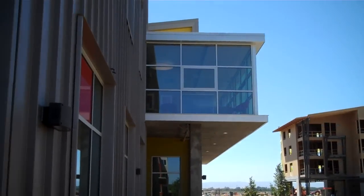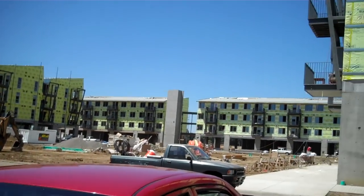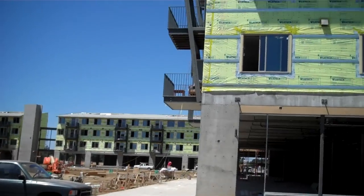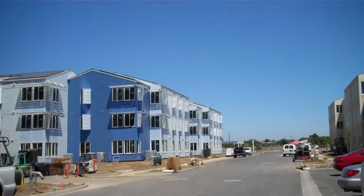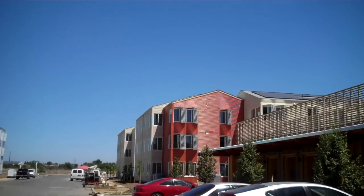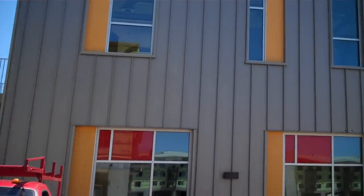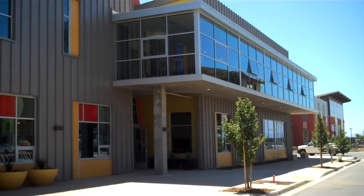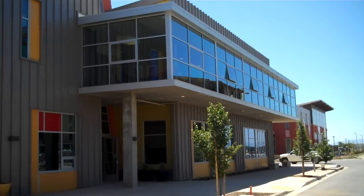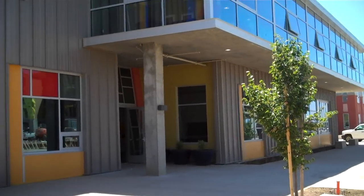This is the main clubhouse and the surrounding student housing buildings that are going up. I think they're starting August 1st to open up their doors for living. This is the main clubhouse, one of the facilities that we always take care of the art.